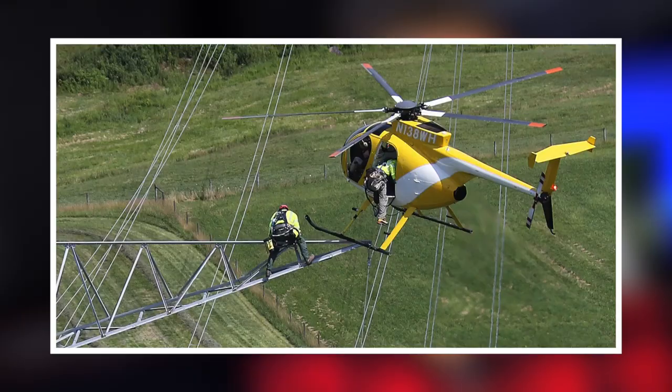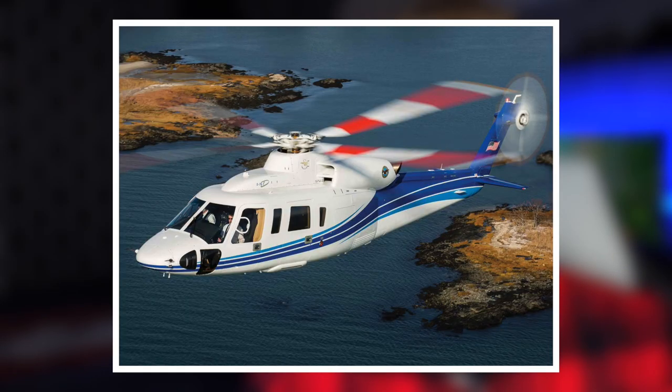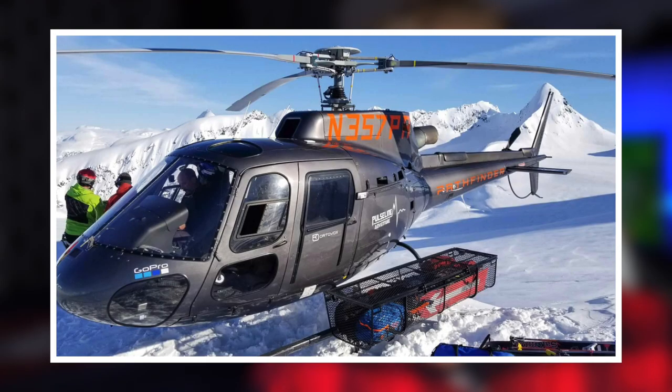When it comes to other industries like utility and powerline work, the MD-500 is a big player, and the Bell 429 for certain operations. For transportation, there's the Sikorsky S-76; for offshore, the Bell 407; for helicopter skiing, the AS-350 is really popular. There are certain helicopters at the top of their niche, but when it comes to helicopter air ambulance, the EC-135 and EC-145 are definitely at the top.